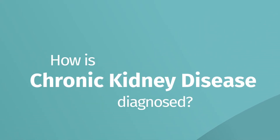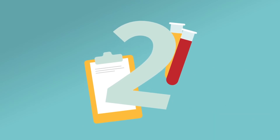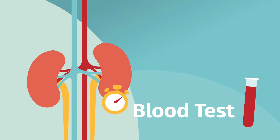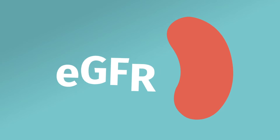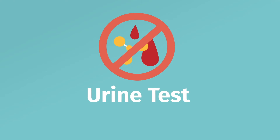How is chronic kidney disease diagnosed? There are two main tests to assess how well your kidneys are working. A blood test is used to measure how well your kidneys filter your blood — this is called the estimated glomerular filtration rate, or eGFR. eGFR is a rough percentage of your kidney function. A urine test looks for things not normally found in urine, like blood and protein.